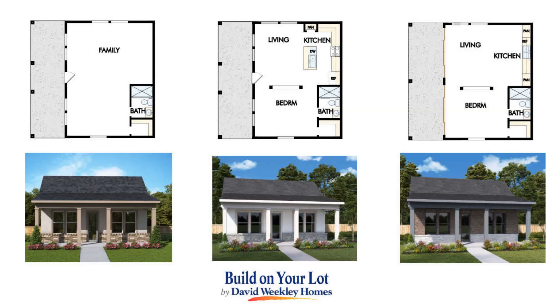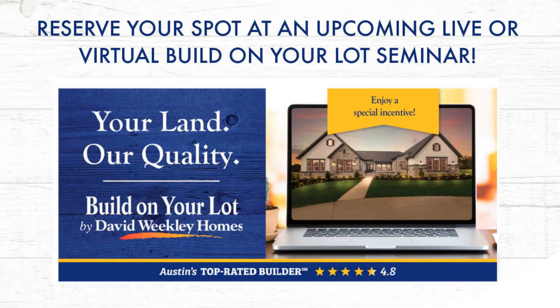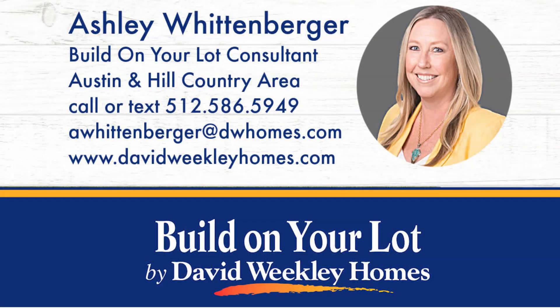If you'd like to request a copy of our free guide, 7 Easy Steps to Build on Your Lot, send an email to awittenberger@dwhomes.com. And if you'd like to reserve a spot at one of our upcoming live or virtual Build on Your Lot seminars, call or text Ashley Wittenberger at 512-586-5949.